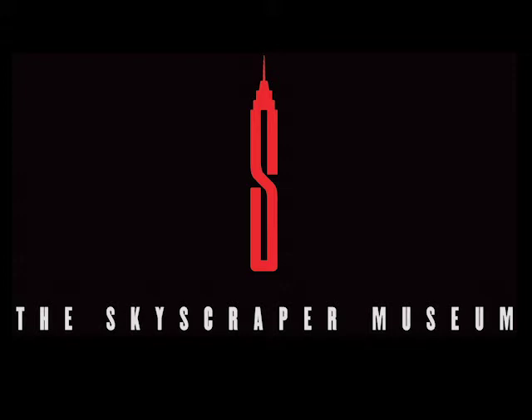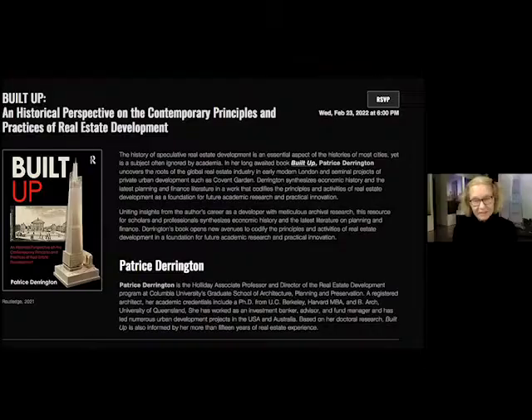It's six o'clock, so welcome everybody. This is part of our book talk series, the author's talks, and our author for tonight is Patrice Derrington. Her book is 'Built Up: A Historical Perspective on Contemporary Principles and Practice of Real Estate Development,' and I'm going to hold the book up for you here.